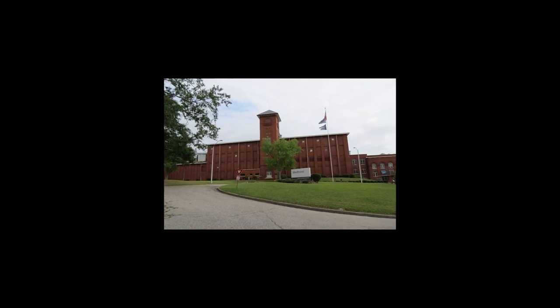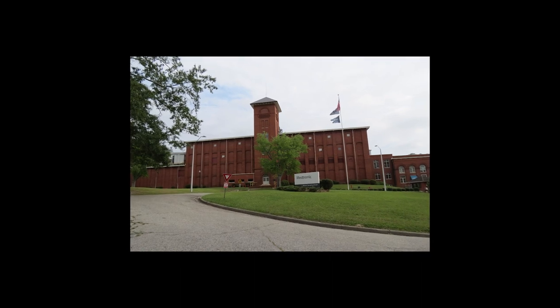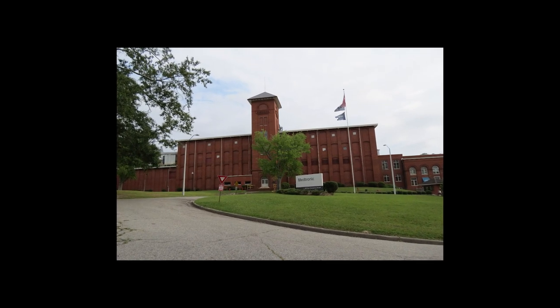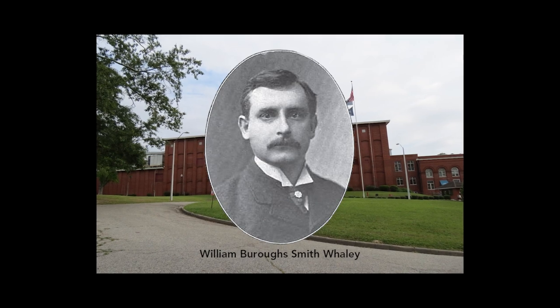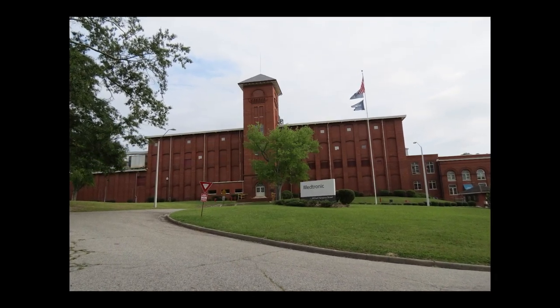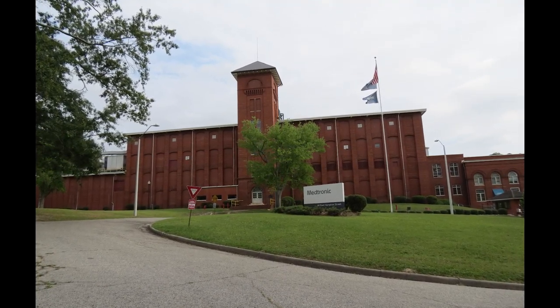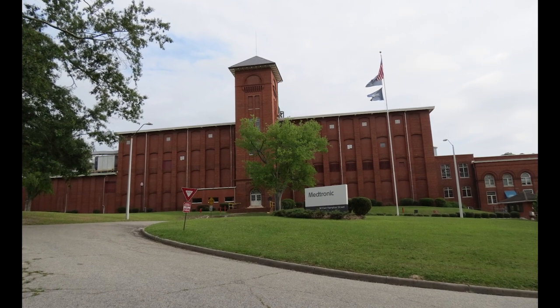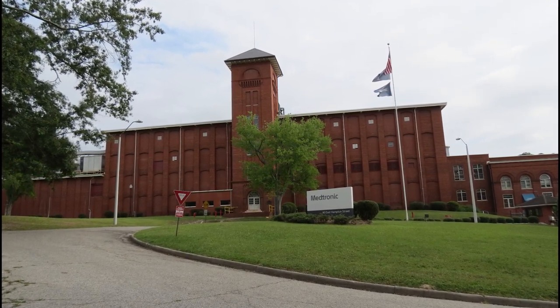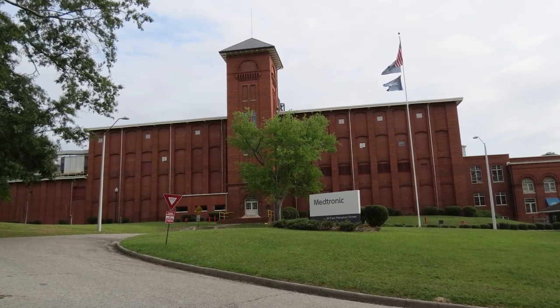Kendall Mill Village Site Number One. The Watery Plant of Kendall Mill is located at 90 East Hampton Street. Originally built for the DeKalb Cotton Mill Company in 1899, noted architect W.B. Smith Whaley designed the Watery Plant in the Romanesque Revival style. At that time, it was considered a model of textile architecture. The original portion of the building consists of a four-story rectangular brick building with a back stair tower and an imposing six-story front stair tower.